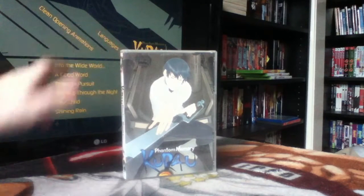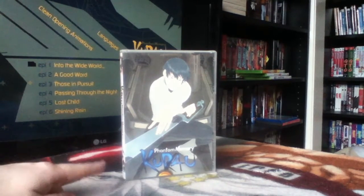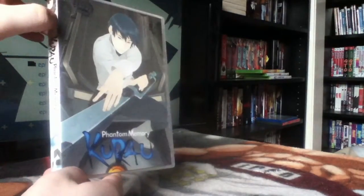Next up we have Karas: The Prophecy — or Phantom Memory. This is actually a save edition. The main reason I bought it was it was £2.50 buy-it-now with free postage on eBay, which probably meant the seller only made about 50p after shipping and eBay fees. When I saw it I thought, for that price I'm not going to say no, even if it is a save edition.